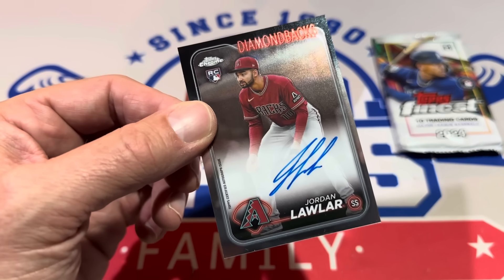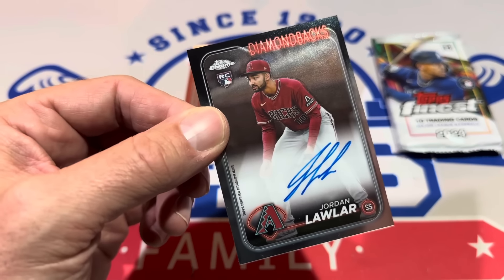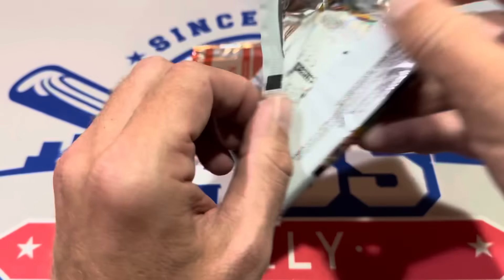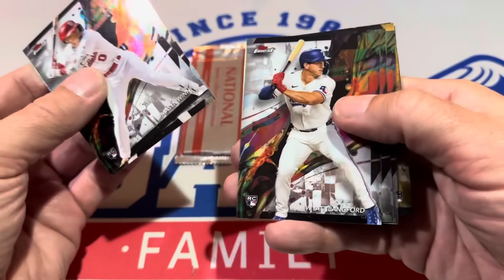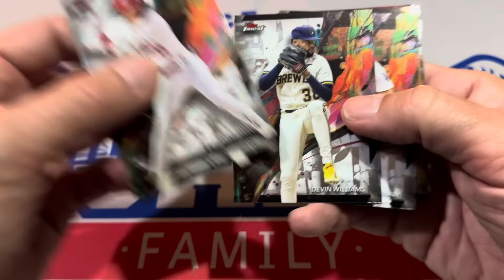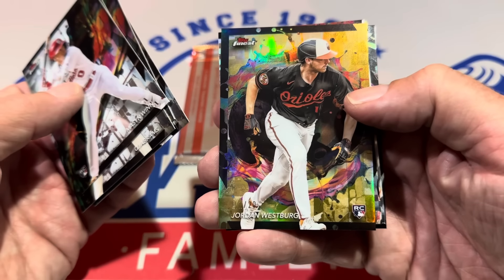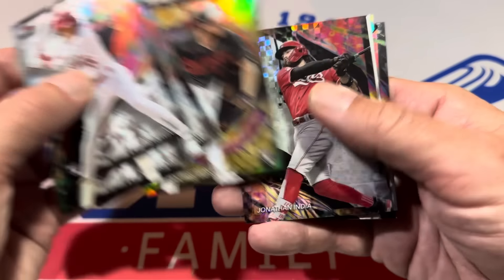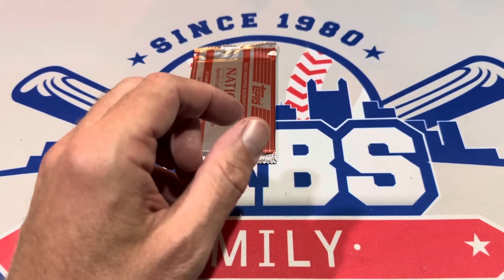An on-card Jordan Lawler rookie auto — we'll take that one. There's autograph number three. Three is about the average, and once you start to get to four, that's a pretty good day. So we'll see if we can get a fourth one with two packs left. That is the best card so far of this video. Now the Finest pack — Mason Winn starts this one off, there's Wyatt Langford — look at that one, sleeved up, he's starting to swing a hot bat. We've got a Jordan Westberg numbered to 20 — that is a rare gold refractor rookie card. There's also Jonathan India X-factor, Ellie De La Cruz, Mason Winn die-cut, and a Luis Robert uncommon base card.